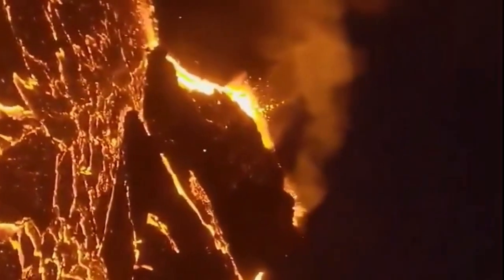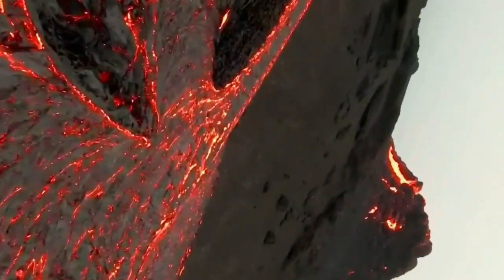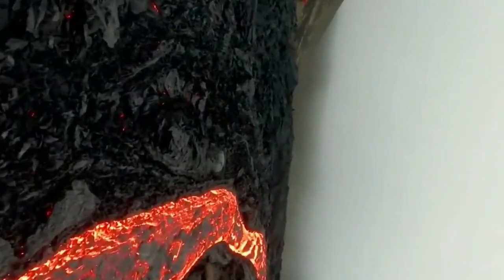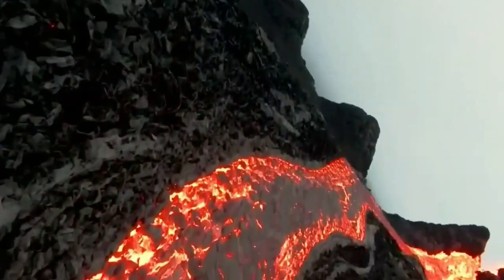Scientists are closely monitoring the activity at Yellowstone, constantly collecting data. Some experts believe these quakes are just normal geothermal activity and nothing to worry about, while others stress the seriousness of the situation. Despite differing opinions, everyone agrees on one thing: Yellowstone needs continuous monitoring.